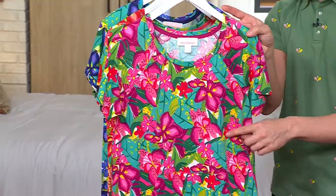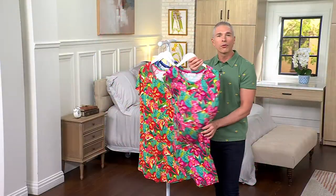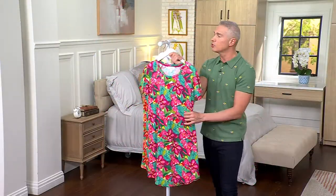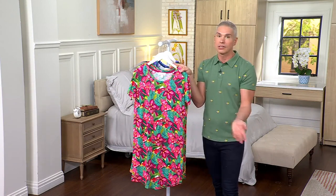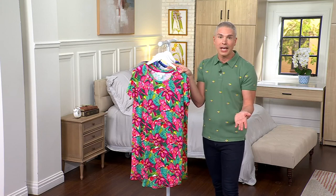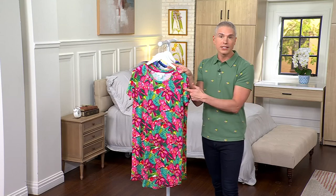Today we're bringing you his cotton rayon — 60% cotton, 40% rayon — super flowy, light and airy, but still has substance to it in a pretty lounge dress. Whether you're wearing this as just a sleep dress, a dress around the house for those hot summer days, or if you're even looking for a bathing suit cover-up, this is definitely it.